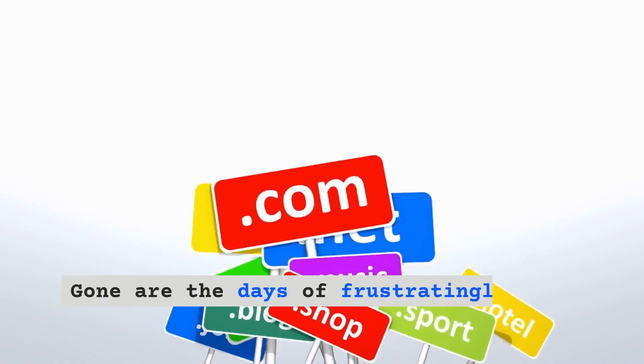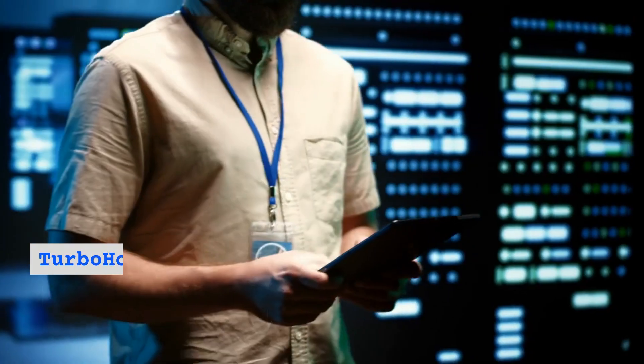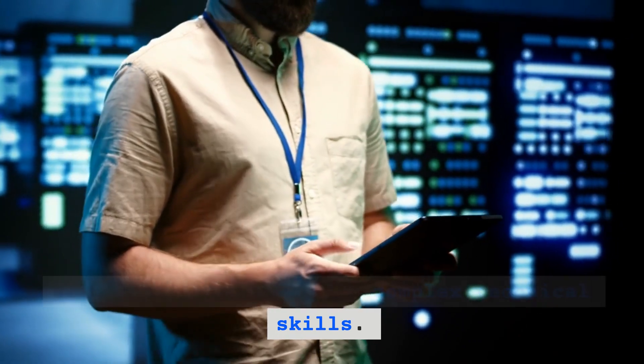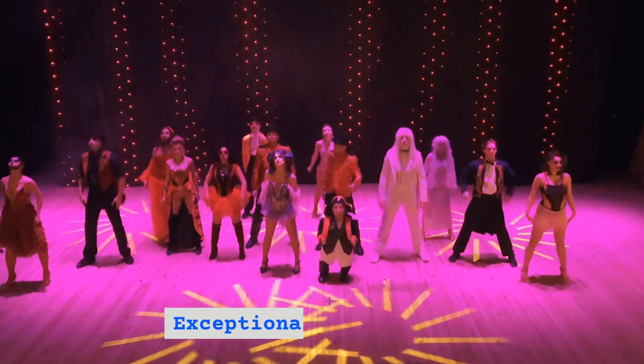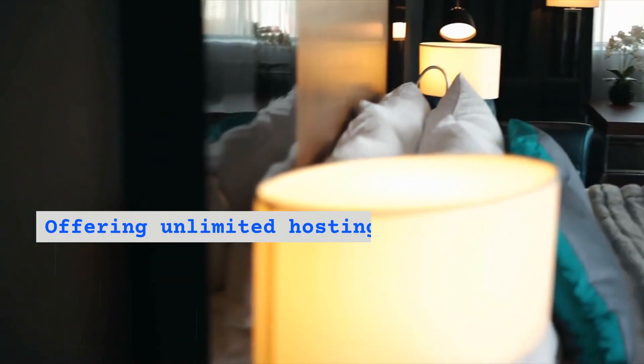Gone are the days of frustratingly slow websites and cumbersome domain management. TurboHost VPS simplifies the entire process, eliminating the need for complex technical skills. Exceptional performance: TurboHost VPS is exceptional in every sense, offering unlimited hosting at a fraction of the cost of most monthly plans.